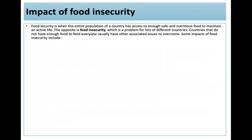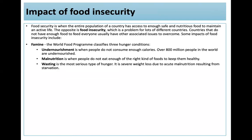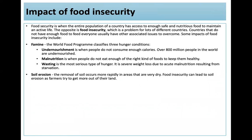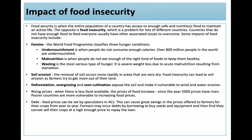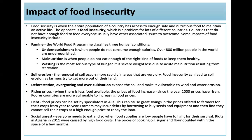Food security is when the entire population has access to enough safe and nutritious food to maintain an active life; food insecurity is the opposite. Impacts include famine, undernourishment, malnutrition, and wasting — the most serious type of hunger, which is severe weight loss due to acute malnutrition resulting from starvation. Food insecurity can also lead to soil erosion as farmers try to get more from their land through deforestation, overgrazing, and overcultivation. Rising prices and debt can occur when food prices are set by speculators in advanced countries, causing swings in prices for farmers — fair trade is an alternative. Food insecurity can also lead to social unrest.